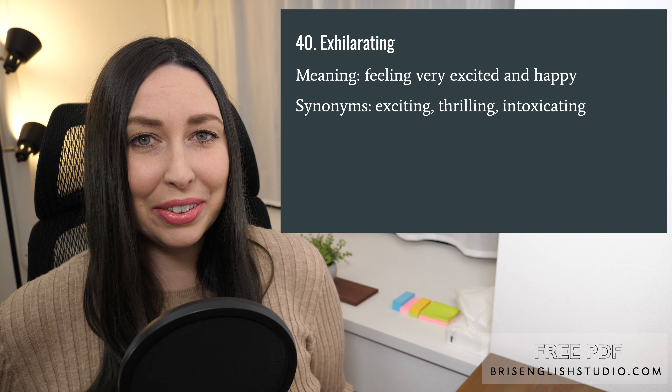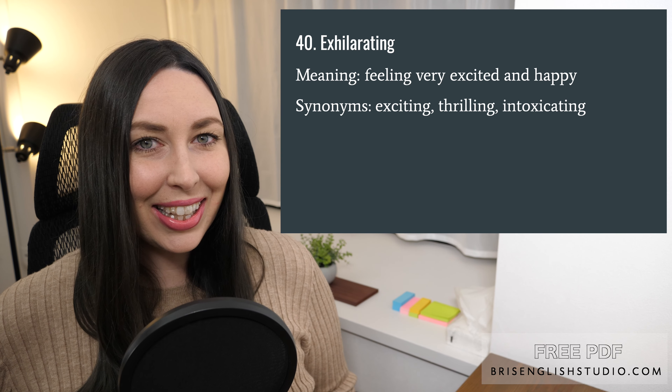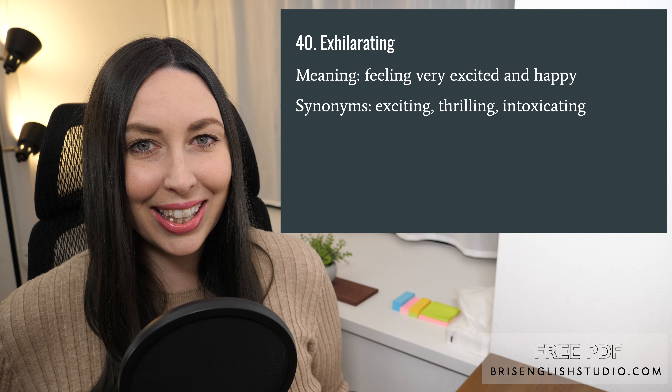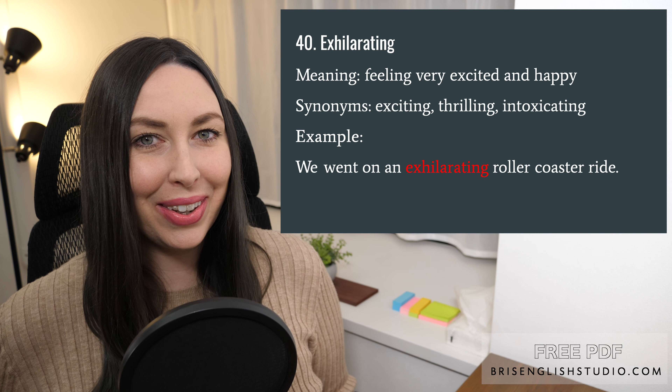Number forty: exhilarating. Exhilarating means feeling very excited and happy. We could also say exciting, thrilling, or intoxicating. We went on an exhilarating rollercoaster ride.